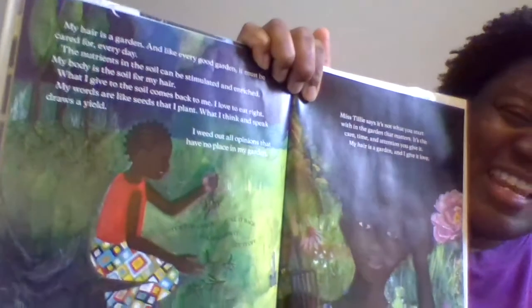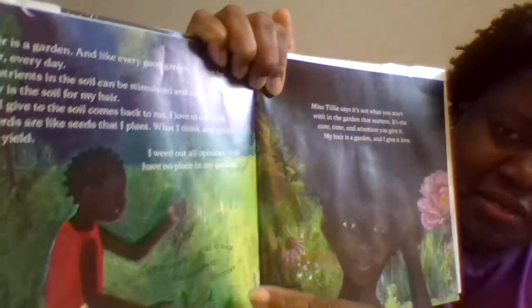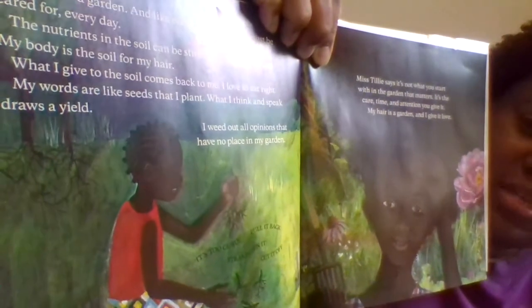"My hair is a garden, and like every good garden it must be cared for every day. The nutrients in the soil can be stimulated and enriched. My body is the soil for my hair — what I give to the soil comes back to me. I love to eat right. My words are like seeds that I plant; what I think and what I speak draws a yield. I weed out all opinions that have no place in my garden." Look at these nasty weeds she's plucking from her garden — 'It's too curly, pull it back, straighten it, cut it off' — pluck, pluck! Gotta weed out all those opinions that have no place in the garden.